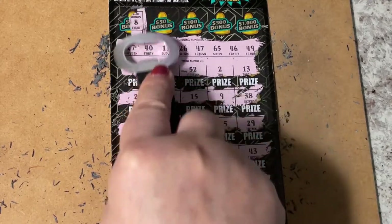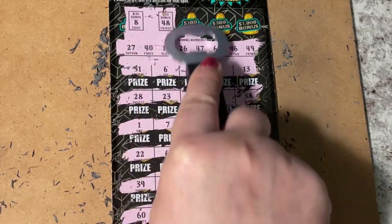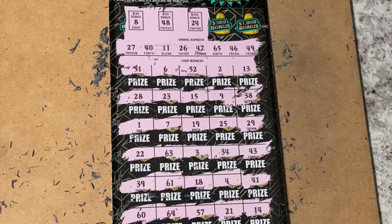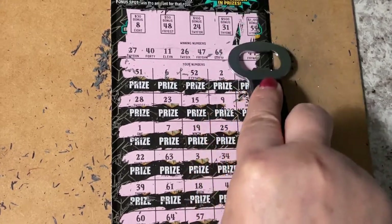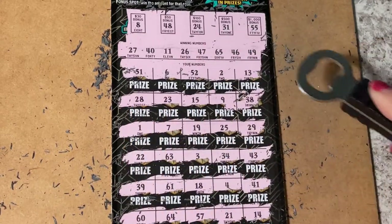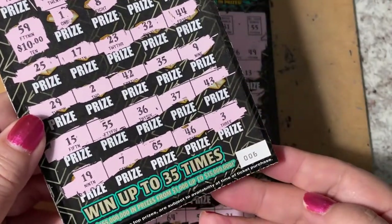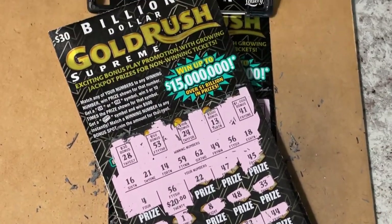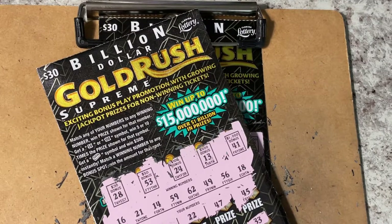Let's do the bonus before I forget again. We have an 8, a 48, a 24 — don't see that — a 31, and a 55. Nothing there. So this one's a losing ticket — number 25. But number 6 was our winner for $30 payback! Hope you're having a great day. Go out, find your winning ticket, and come back to see me next time — thank you, bye bye!